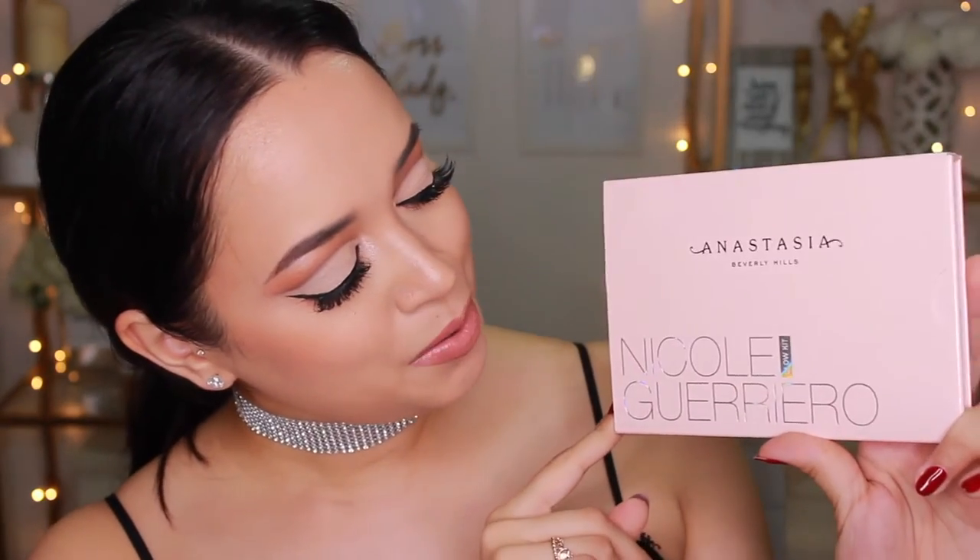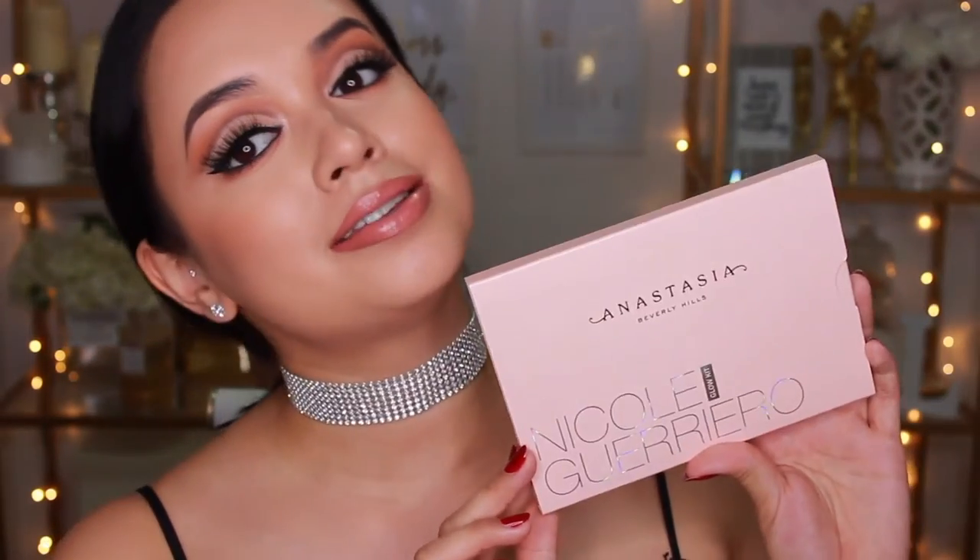Isn't she lovely? Isn't she wonderful? Is this not the prettiest glow kit you've ever seen? What's up my loves? Welcome back to my channel. For those of you who are new here, welcome to my channel.